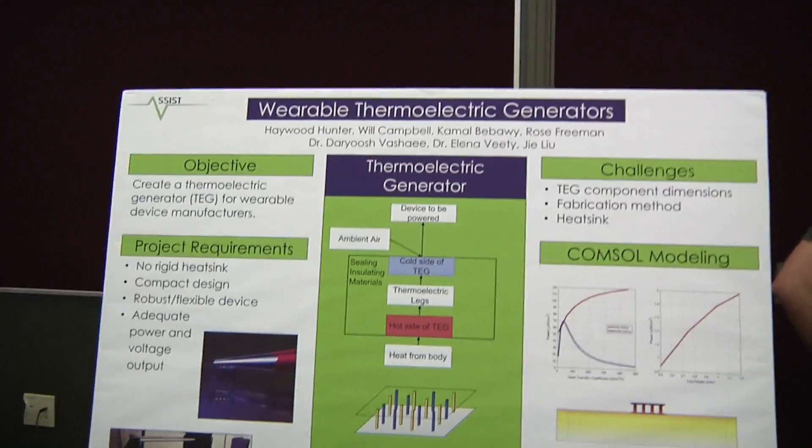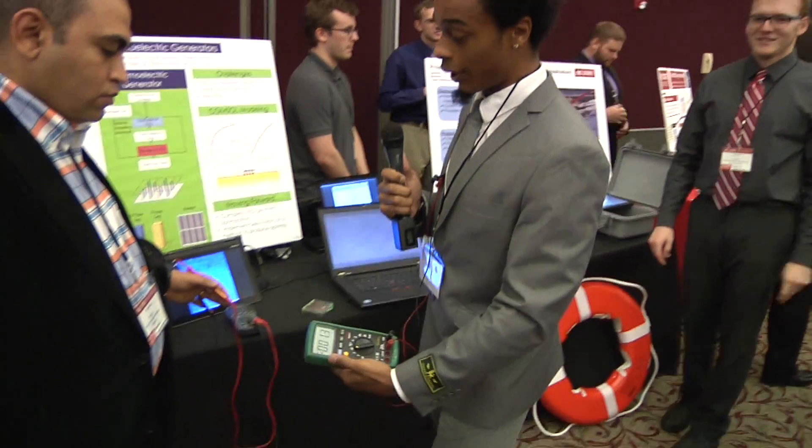A thermoelectric generator is something that utilizes a difference in temperature — so you have something like your body heat versus airflow — that can create a current, and that current can create power. This power can be utilized for many applications such as watches and defibrillators.